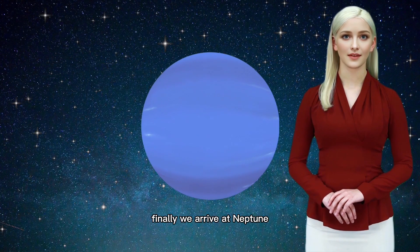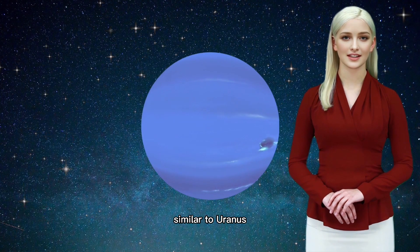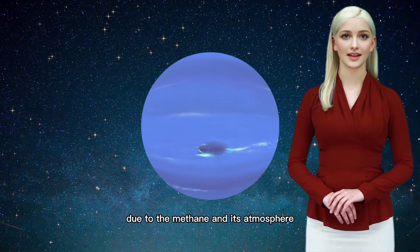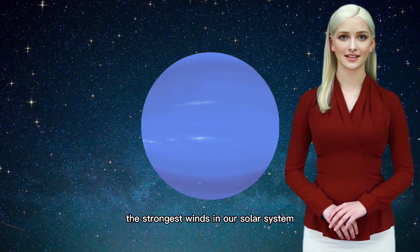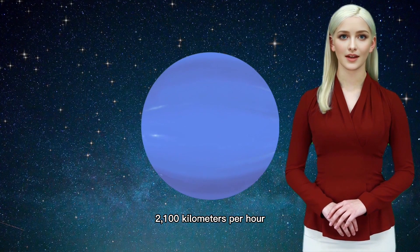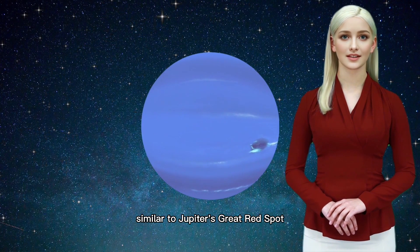Finally, we arrive at Neptune, the farthest planet from the sun. Similar to Uranus, Neptune is an ice giant, but it has a striking deep blue color due to the methane in its atmosphere. Neptune experiences the strongest winds in our solar system, with speeds that can reach over 2,100 kilometers per hour. It also has a mysterious dark spot similar to Jupiter's Great Red Spot.